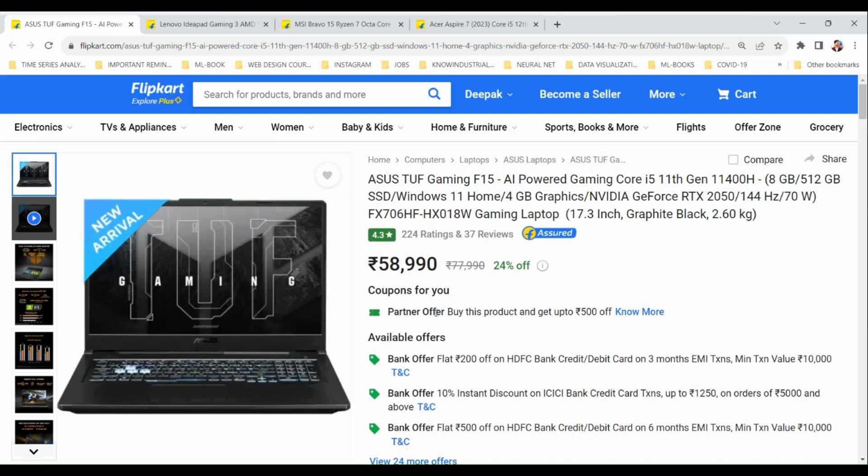Hello guys, in this video we'll be talking about some of the best budget-friendly laptops that you can have for gaming as well as data science. The first one in the list is the ASUS TUF Gaming F15 laptop.